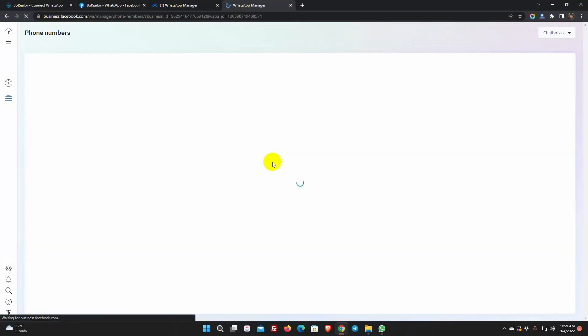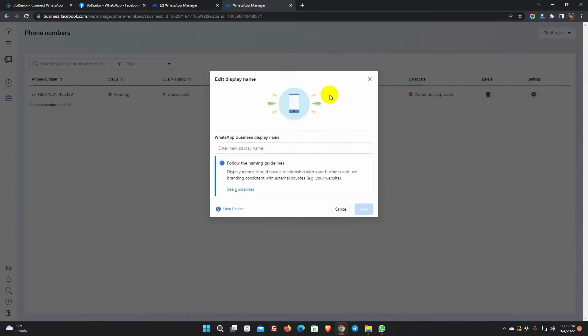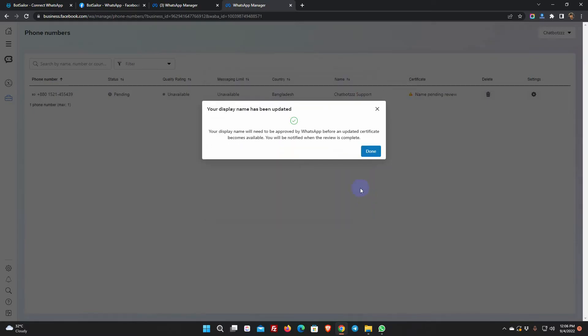Refresh the window to check. For some reason they have rejected the name — maybe because we already have another account with the same name. Let's try another name, but it should match the business branding. Let's wait and check again.